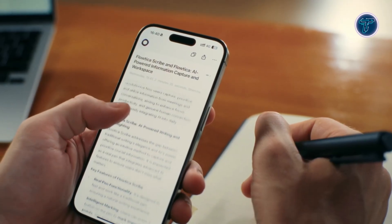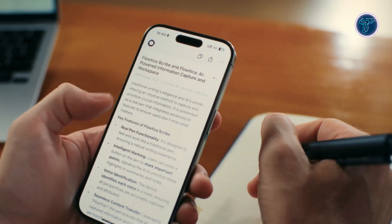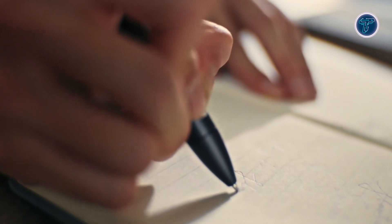Users can search through past recordings using natural language queries with the Ask Floatica function. Privacy and convenience are built in with encrypted recordings, auto-reconnect, long battery life, and a design that blends seamlessly into daily routines. The Floatica Scribe elevates everyday writing by combining familiarity with intelligent organization.